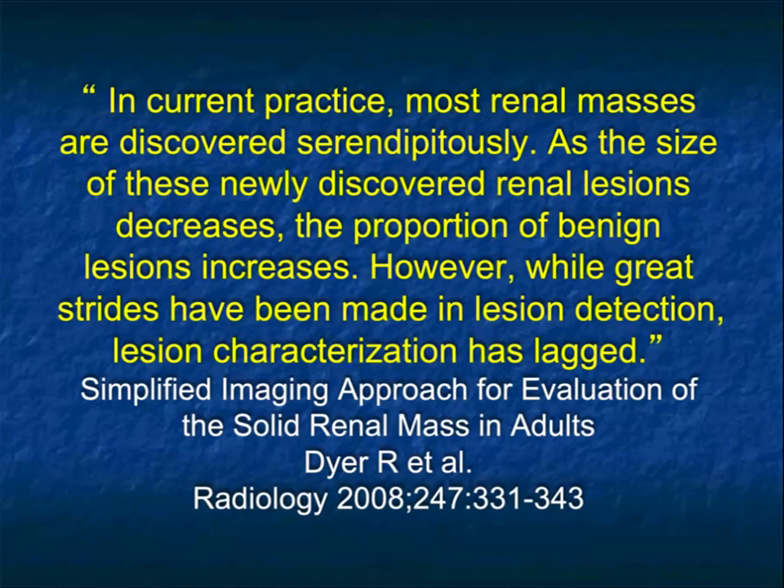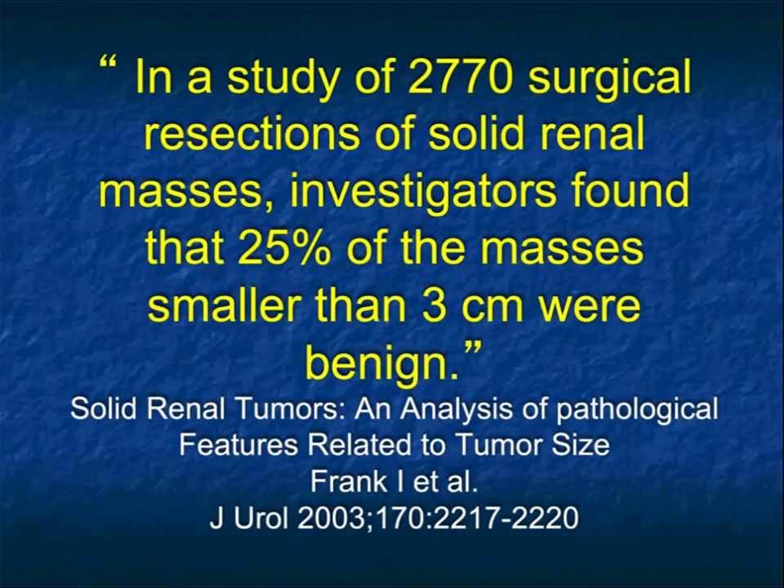Going back to the comment about most renal lesions being discovered serendipitously — that is indeed true. About two-thirds of lesions have been detected incidentally. But this article by Dyer makes the point that we're better than ever detecting lesions, and we keep getting better, but our classification or characterization has definitely lagged. Even from newer series, about a quarter of patients who have tumors resected that were under 3cm — the lesions are actually benign.